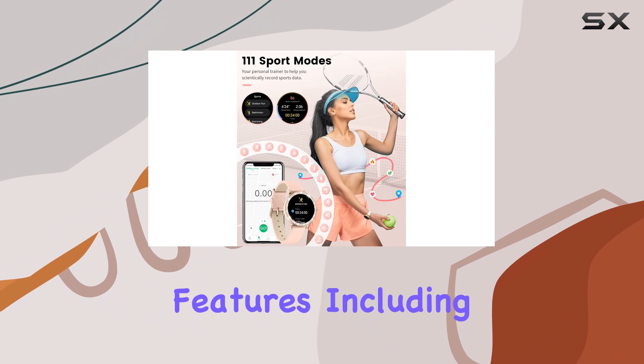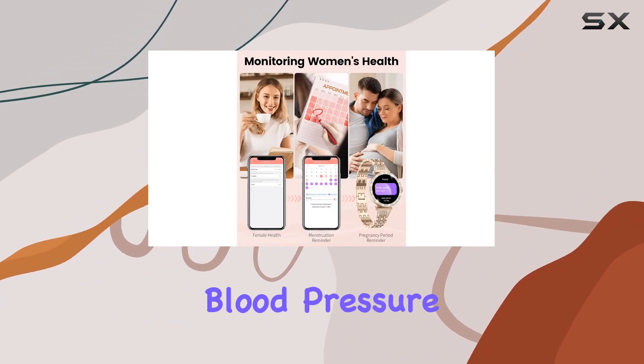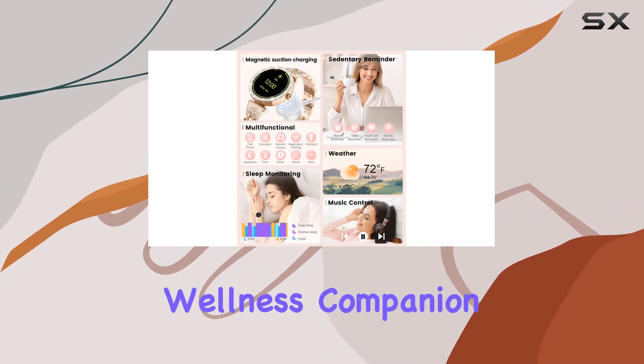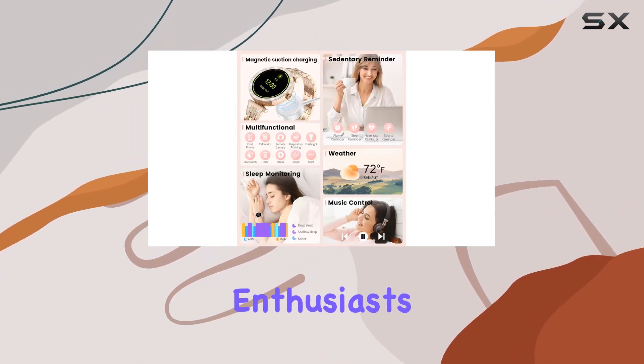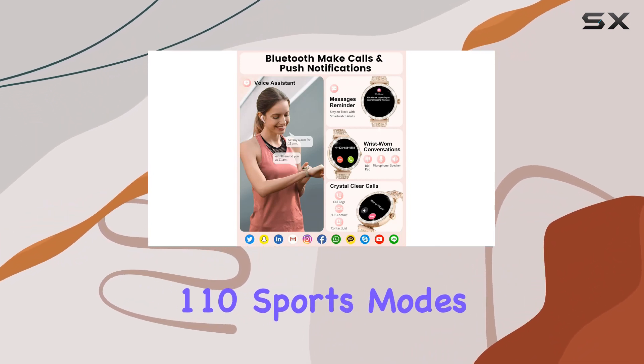The health monitoring features — including female physiological cycle tracking, blood oxygen, blood pressure, and heart rate monitoring — make this watch a comprehensive wellness companion. For fitness enthusiasts, the Sumta smartwatch offers an impressive 110 sports modes, from running to yoga.